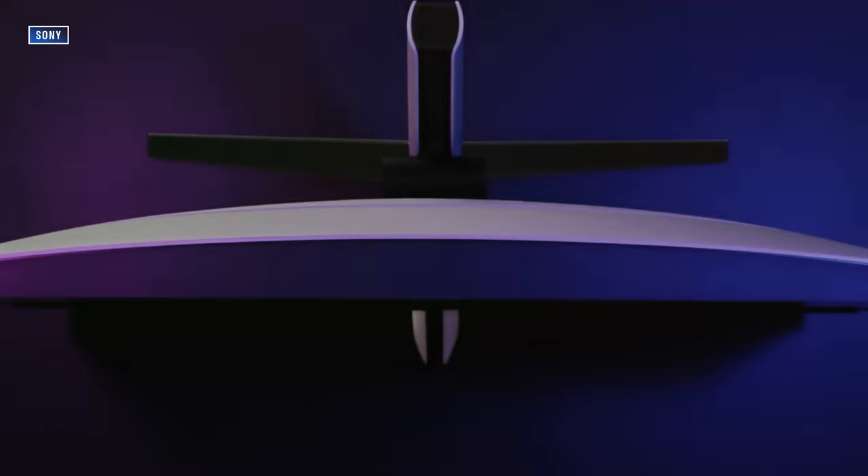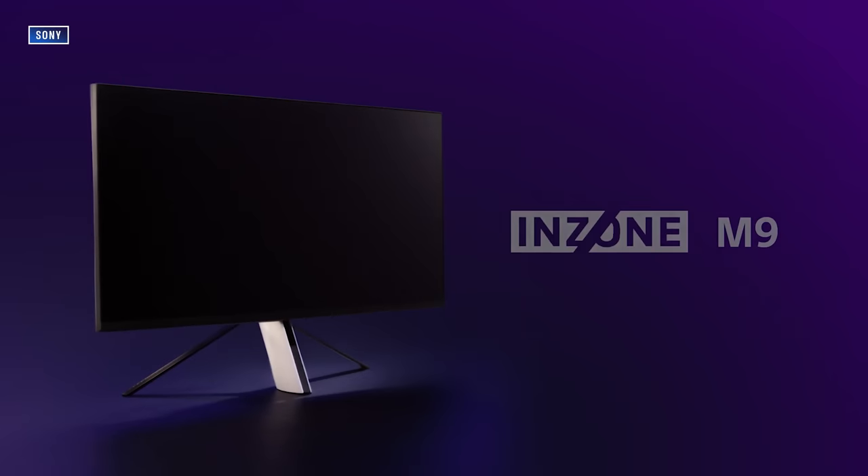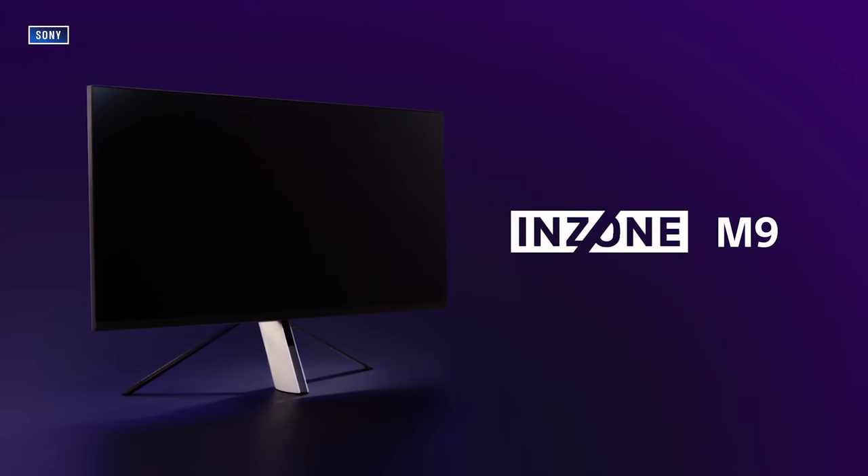Starting off with a newcomer to gaming monitors, or rather a return to form: Sony. Sony reprised its role in the gaming display market with the Inzone M9 this year, which is a lot better than it has any right to be. It's not a perfect monitor, so consider this more of an honorable mention, but it's still a great option, especially if you have a PS5 and a PC.